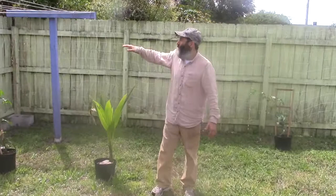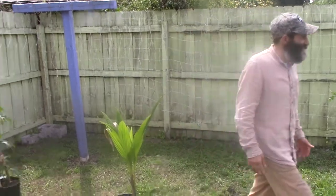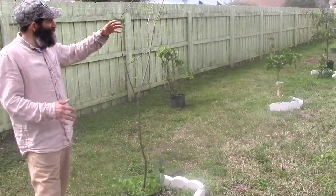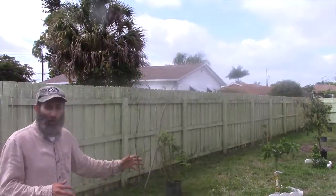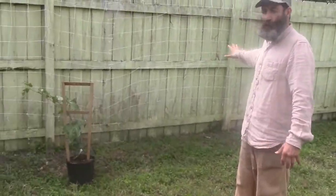I got a coconut tree here I'm going to put in the corner, just because I want a coconut tree in the corner — I love coconuts. Now here I have a sugar apple. It doesn't grow as tall. Beautiful tree, beautiful fruit. And as you can see, I got a passion fruit going against this wall as well.